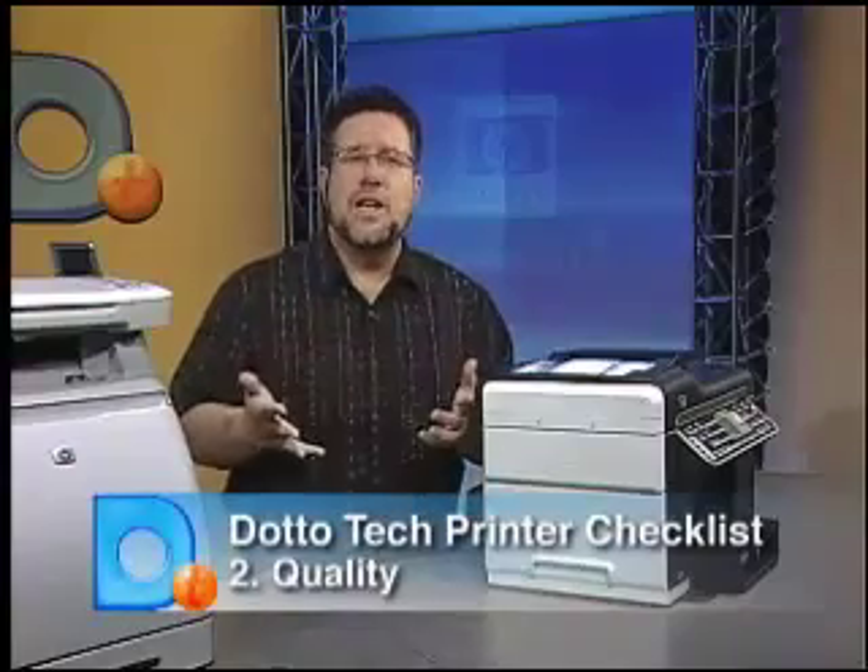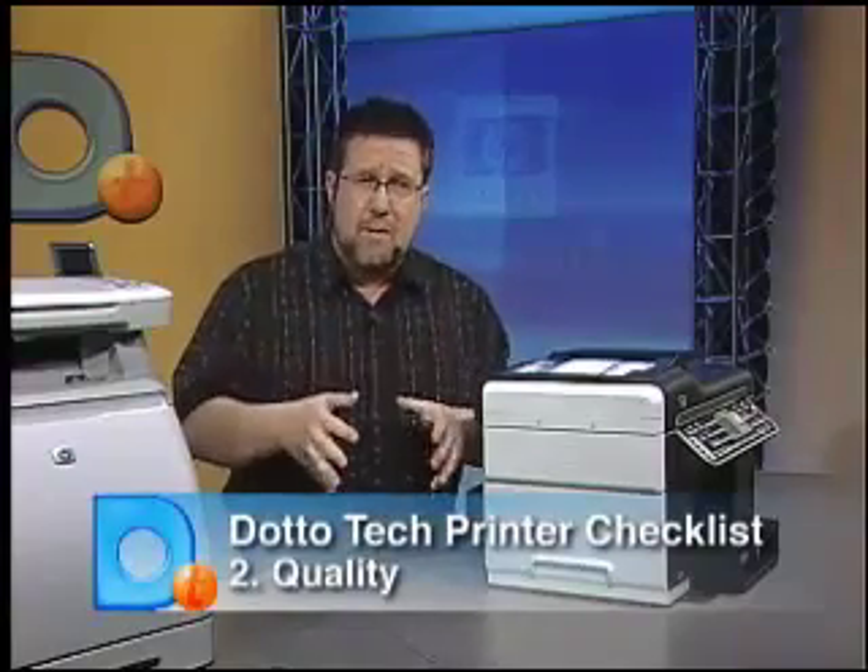The second factor is quality. Is your printing in-house for informational purposes, or are your prints used as a marketing tool? You can get away with lower quality if your prints are for internal or informational use only, but if you're selling something, you need to put your best page forward, so quality will be an issue.